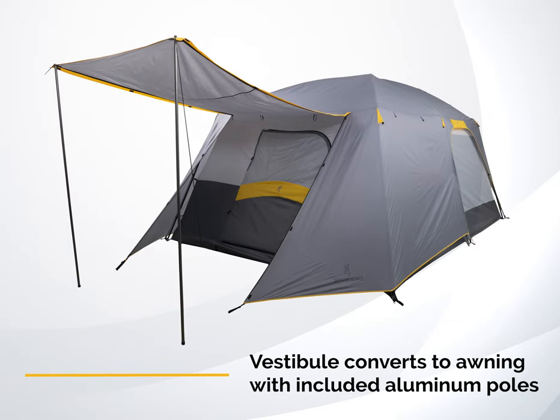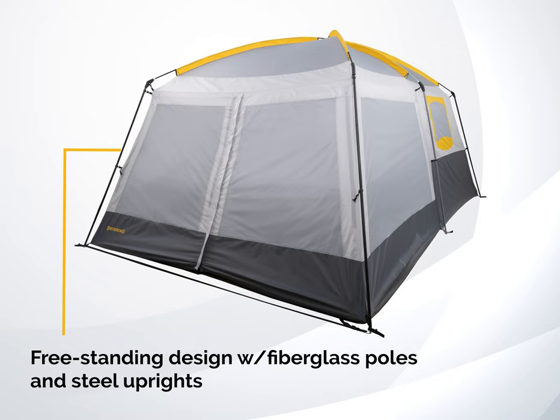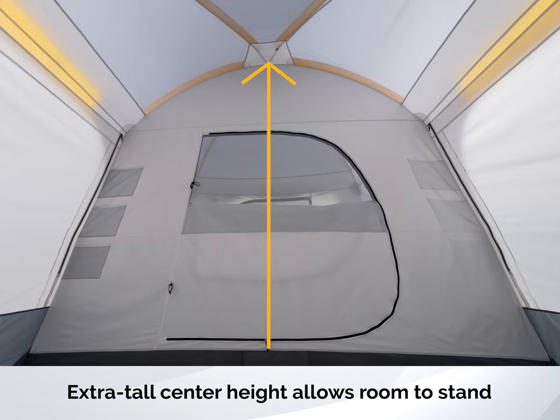Vestibule converts to awning with included aluminum poles. Freestanding design with fiberglass poles and steel uprights. Extra tall center height allows room to stand.